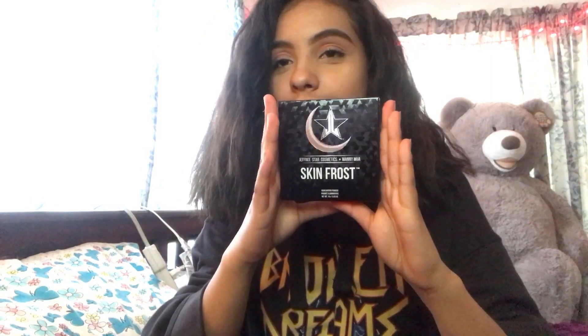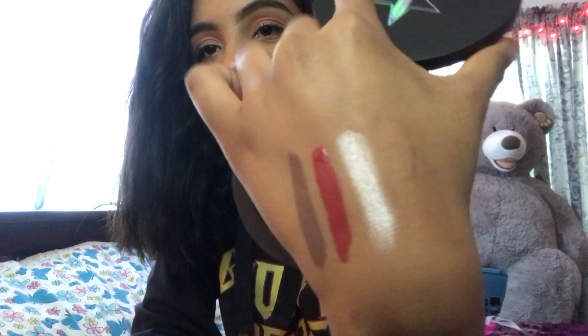Okay, this is the skin frost — this is 'Eclipse.' Oh fuck, it's creamy as hell. Do you see this pigment? Oh my god. This is about to come through for my inner corner, for my lid. So this is 'Daddy' and 'I'm Shook.'